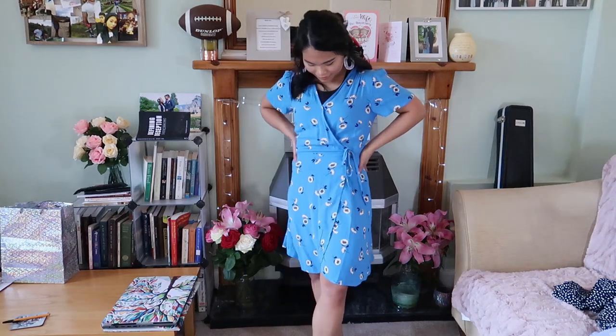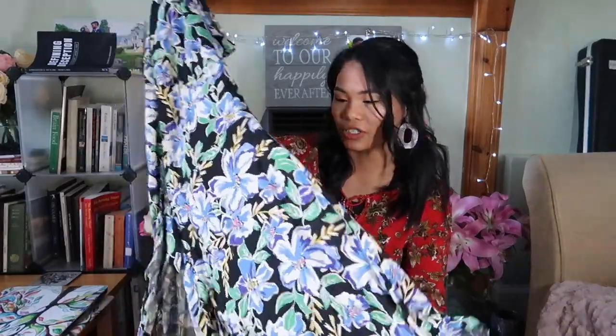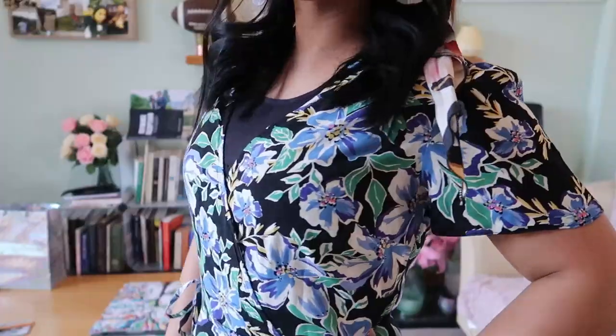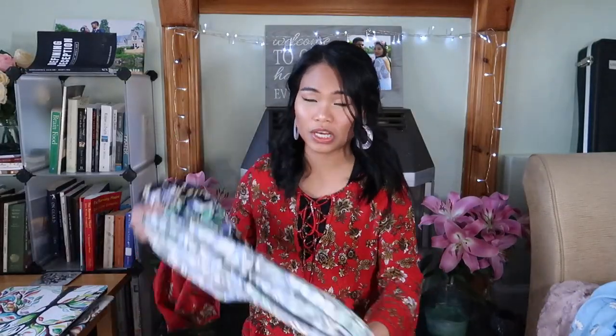The next dress from Primark is again a wrap dress, this time in black with a floral print. It's the same material as the blue one but in a different print and same style. The neckline does go very low, so I use safety pins just to cover that area. The last dress from Primark is a maxi dress — another floral dress.